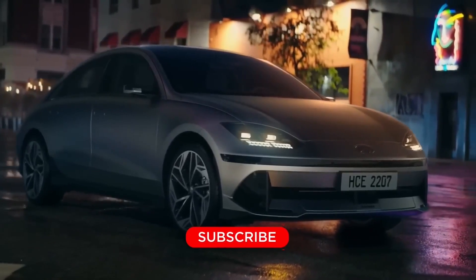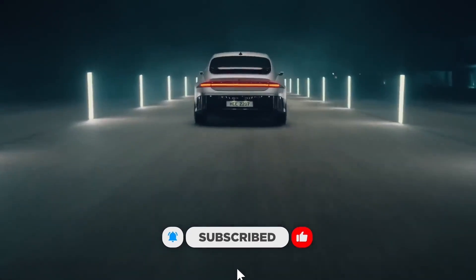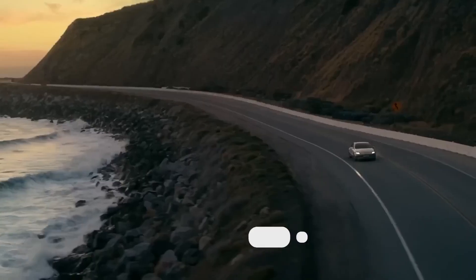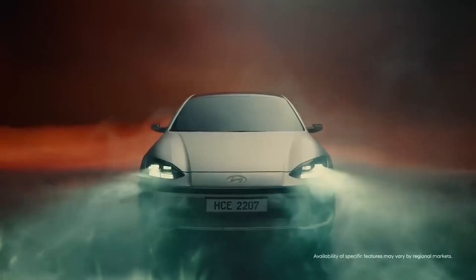The Ioniq 6 is the first Hyundai model to get over-the-air updates and V2L — vehicle-to-load — functions. Hyundai says the Ioniq 6 can charge electric devices like electric bikes, scooters, camping equipment, or even a stranded EV.